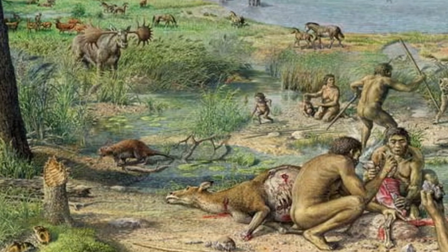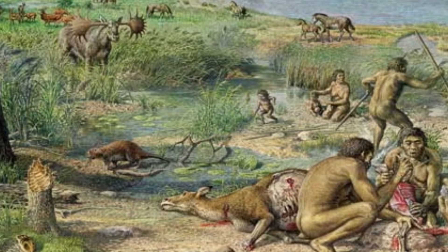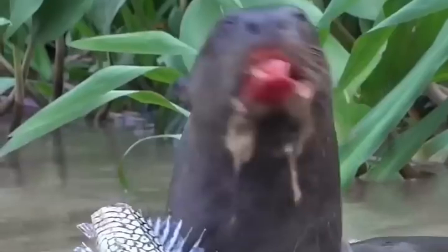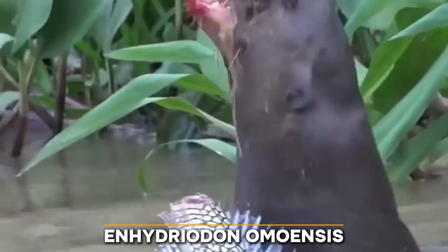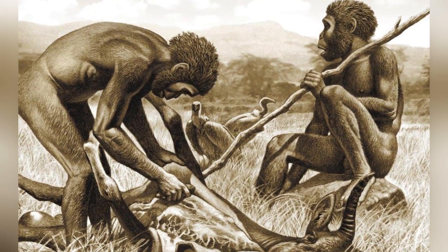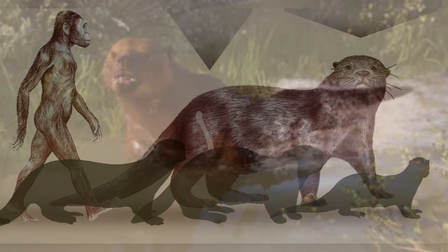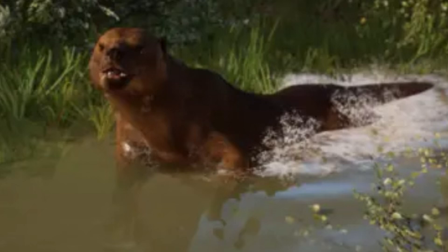Our ancestors shared their habitats with a variety of different creatures. Among these hominins, a surprising and formidable predator stalked the land — and it may come as a surprise, but imagine a gigantic otter. This otter was known as Enhydriodon homoensis, and it shared the region with early bipedal hominins, giving us a unique look into the ecosystem where human evolution unfolded. Enhydriodon homoensis was a giant compared to today's otters, weighing in at over 200 kilograms — almost the size of a modern lion.